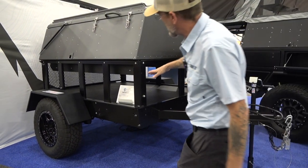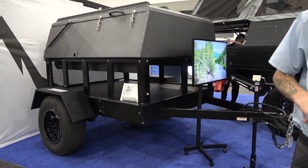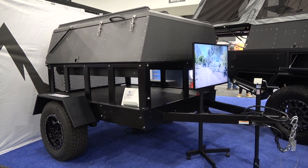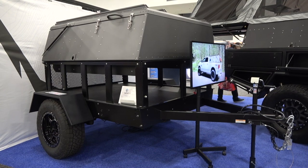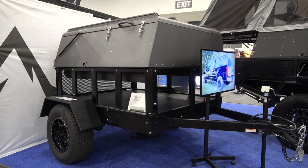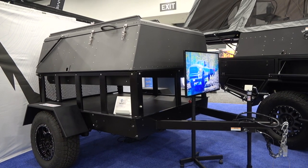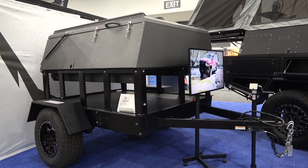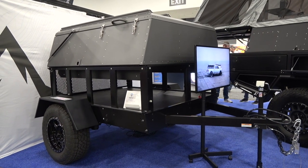This particular trailer doesn't have the underbelly unit — it's the bare bones or skin-and-bones model, just the shell body. It still has cushions, the bed, a dinette table, and a floor mat. As for pricing, the base model starts at $15,500 at dealer retail. They also have an even more basic model in development.